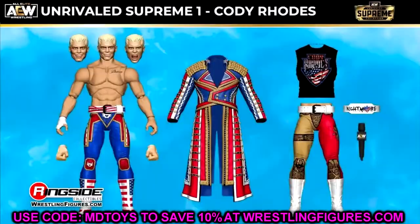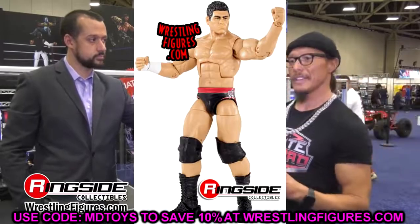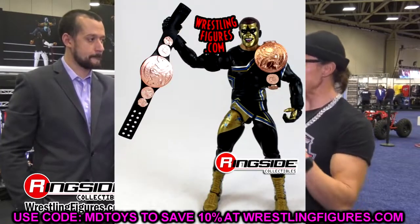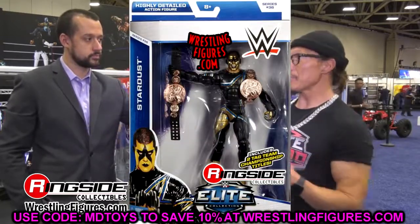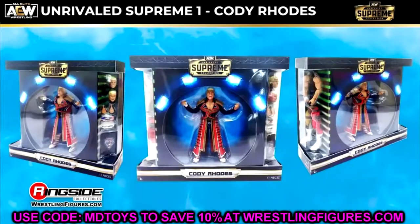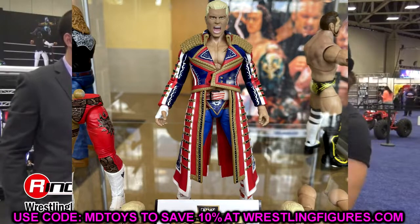The first figure in Elite Series 99 is Cody Rhodes. Cody Rhodes is returning to the WWE Elite line. I believe this is his first Elite figure since Elite Series 32. If you count Stardust — which is a Cody figure but not under the character name Cody — the last time we saw him was around Elite Series 36. So this will be the first Elite in over 60 series. I imagine it'll be his return gear, though they may be saving that for an Ultimate Edition.